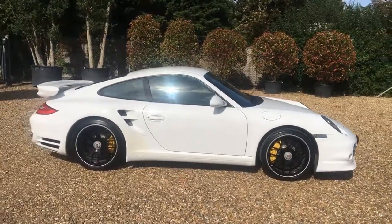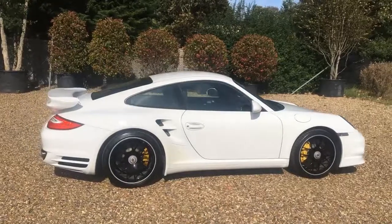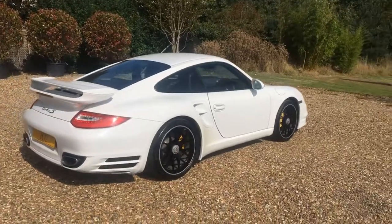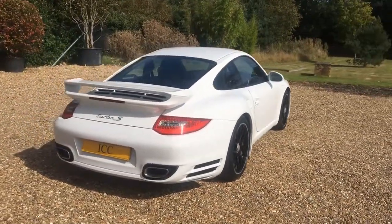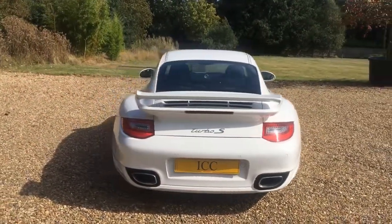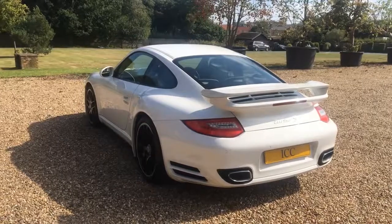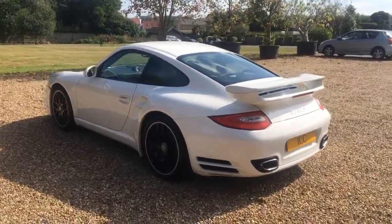Presented in beautiful condition both inside and out. Lovely service history, most recent service being March 2019 at about 60,000 miles. It's a major service with brake fluid.